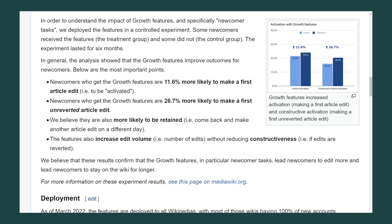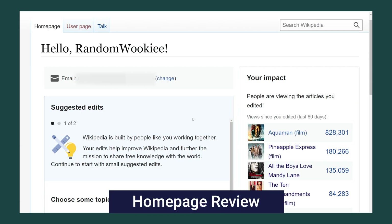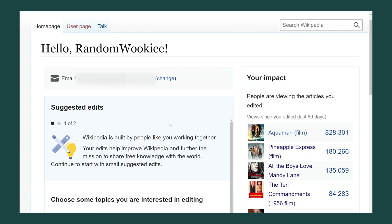Let's go ahead and take a look at the home page. This is my Newcomer Homepage, or Homepage. The page is broken into separate personalized modules.